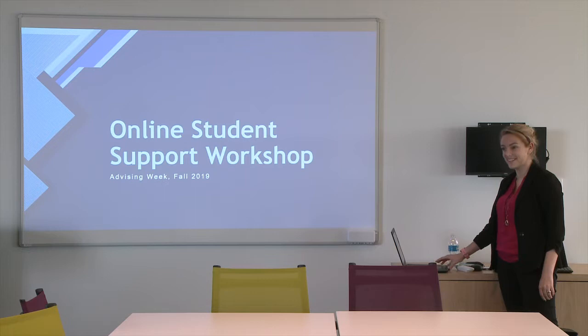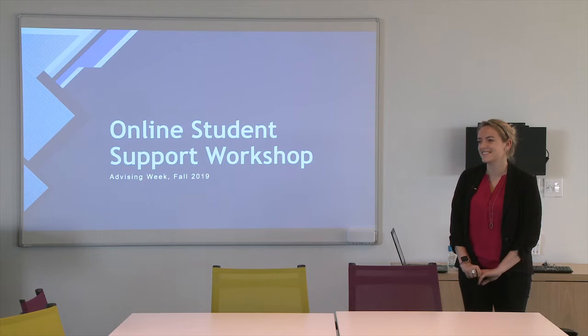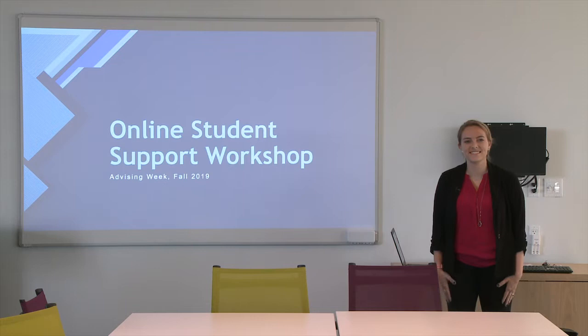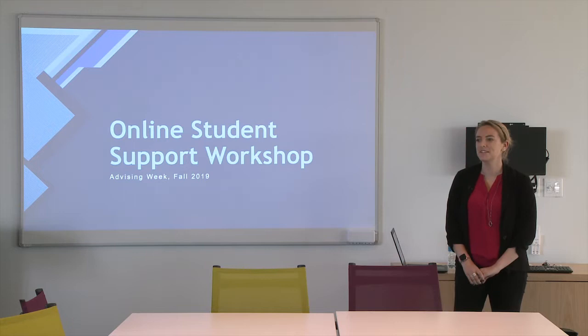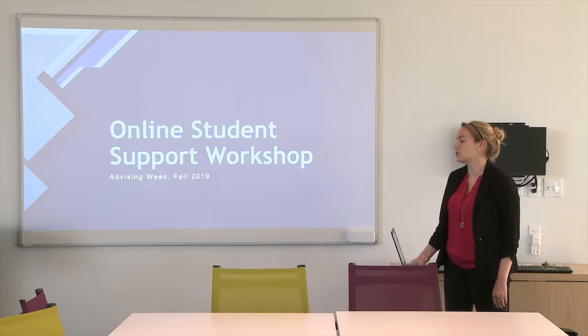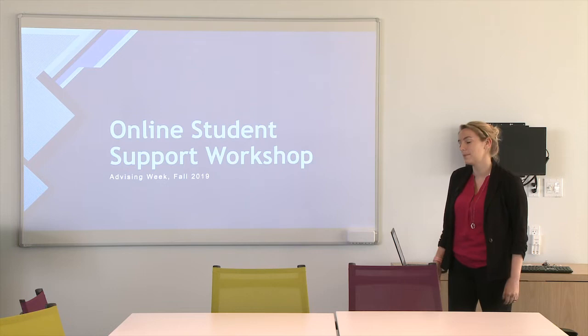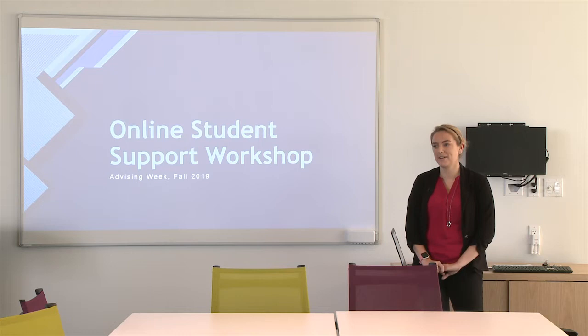Welcome to the online student support workshop. Thank you very much for coming. We're going to be going through a new online student resource guide that we have available. I'm going to show you where to find it, what different resources are available, and just how you can utilize it for the last half of the semester coming up here. My name is Kara Parks, and I am the online retention coordinator.